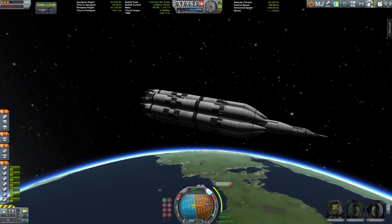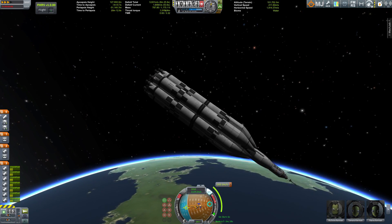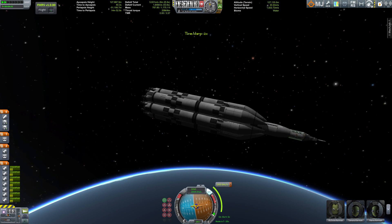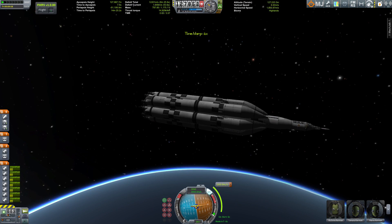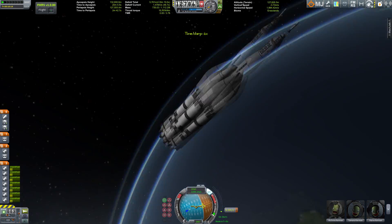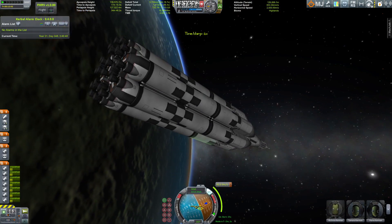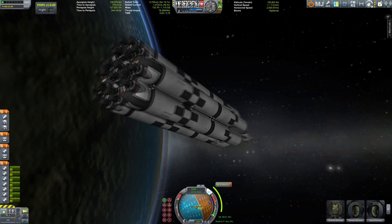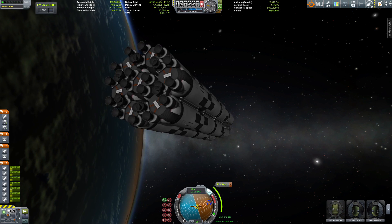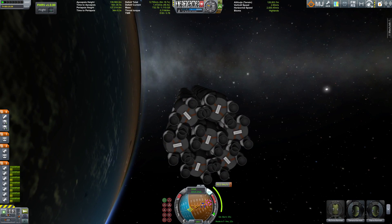Looking good — more than enough fuel left for what I'm planning. The first step of this journey will be the Mun. Why the Mun? Well, why not — it's the nearest planetary body I can land this thing on to show you what it's capable of. And thanks to the power of editing, we already have a trajectory around the Mun.